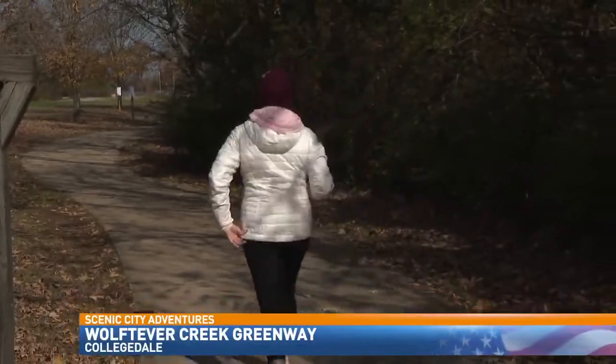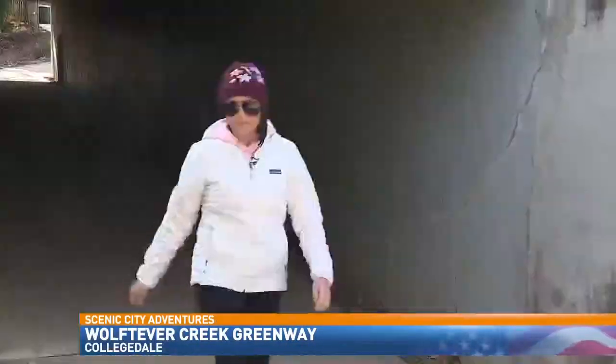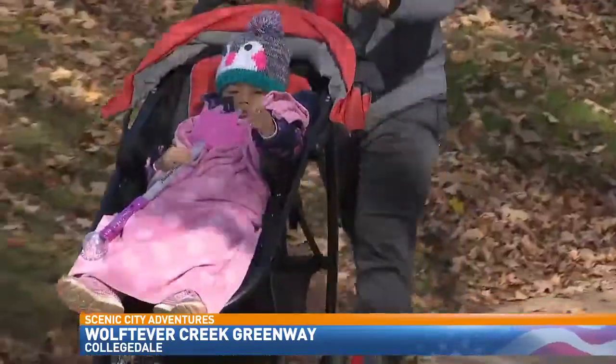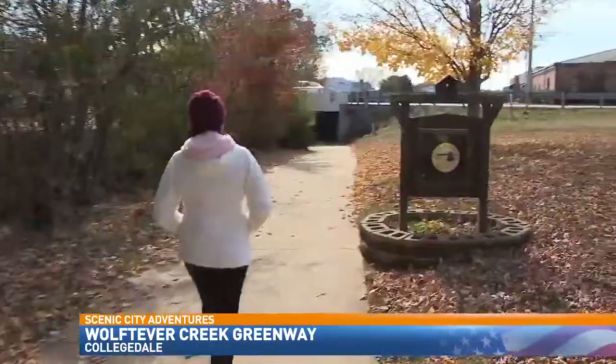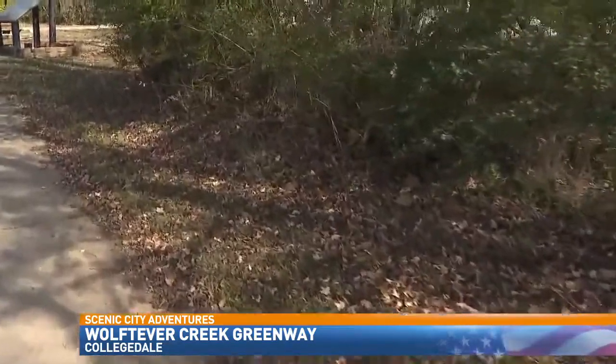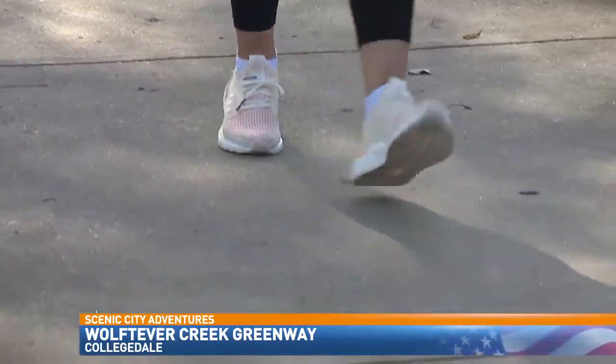Such a gorgeous day out. The smell of fresh air. It's a wonderful place to get lost in your thoughts and your prayers. Wolf Tever Creek Greenway makes you want to slow down. We walk and we pray and we breathe the fresh air and enjoy the beautiful day that we have been given. The Greenway is a paved trail allowing you to make your way through the Collegedale area on foot or on two wheels.